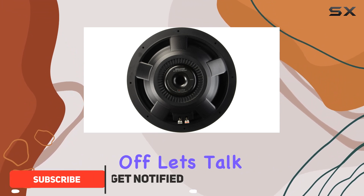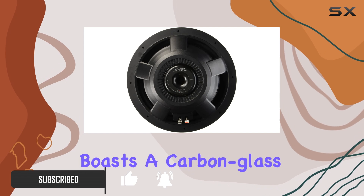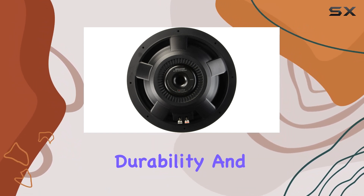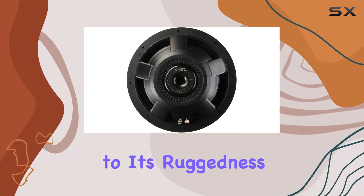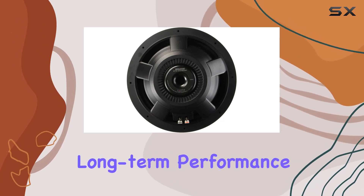First off, let's talk construction. The KFC-XW1200F boasts a carbon-glass fiber composite cone with a butyl rubber surround, ensuring durability and delivering clear, punchy bass. The cast aluminum basket adds to its ruggedness while effectively dissipating heat, which is crucial for long-term performance.